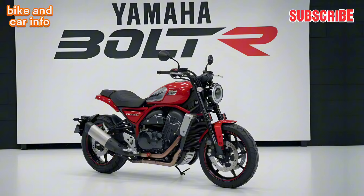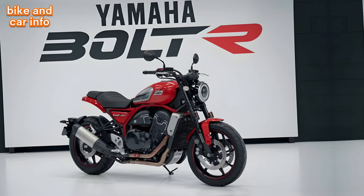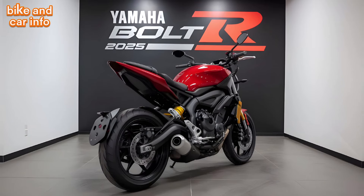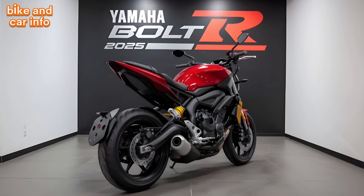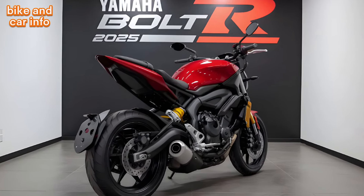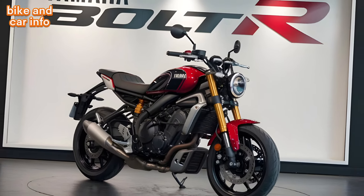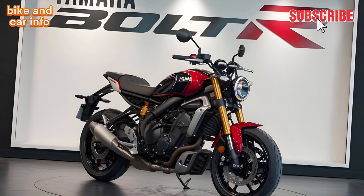Let's start with the exterior. The Bolt R's design is a perfect blend of modern and vintage. The bobber-style fender and minimalist headlight give it a classic look, while the muscular fuel tank and chrome accents add a touch of sophistication. The overall proportions are spot-on — the bike looks sleek and agile, and it's clear that a lot of thought went into its design.